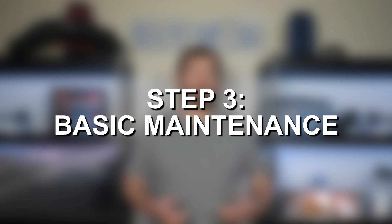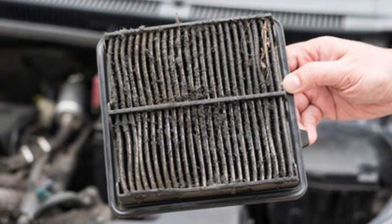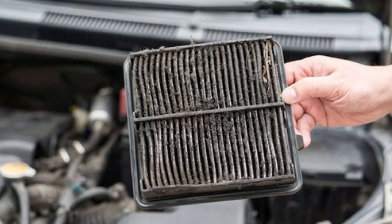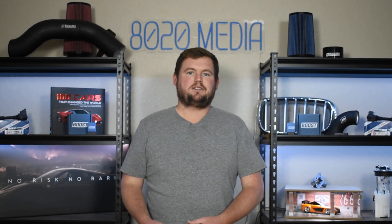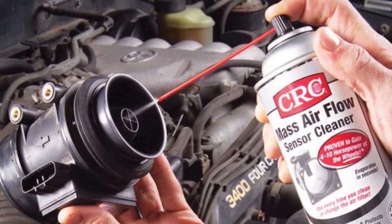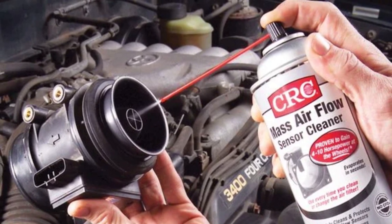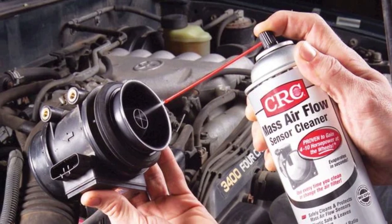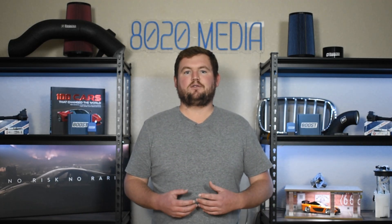Once you've done that and notice nothing obvious is standing out, move on to the third step: knock out some basic maintenance. Maybe the air filter didn't look terribly clogged, but it is a little dirty and you know it's due for service — go ahead and replace it, even if it's not the issue. Same thing with the mass airflow sensor: pull it and clean it. Even if that's not the root cause, it's still good maintenance and a good step to take. Knock out the stuff that's very cheap or essentially free to do.